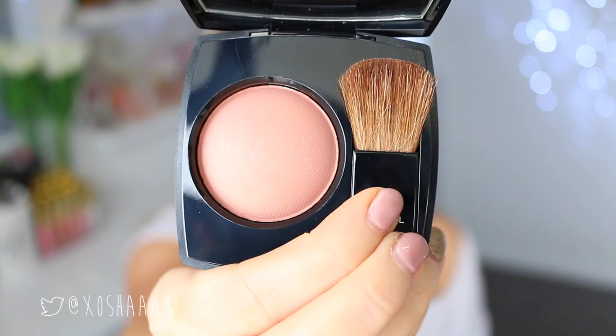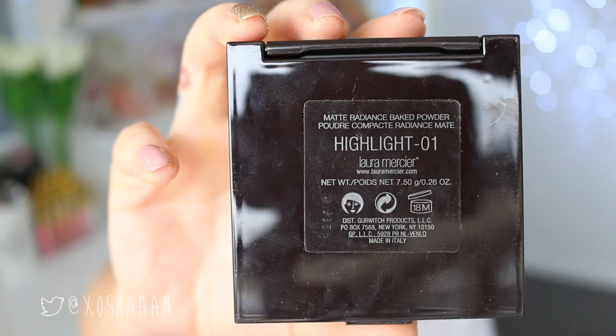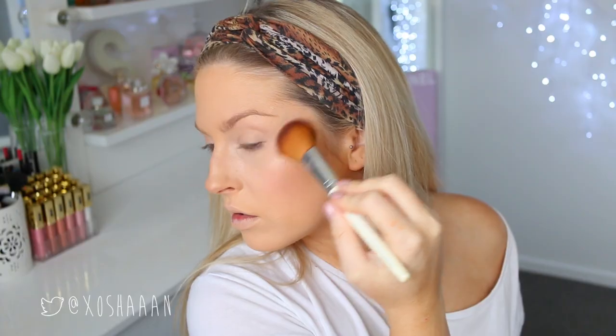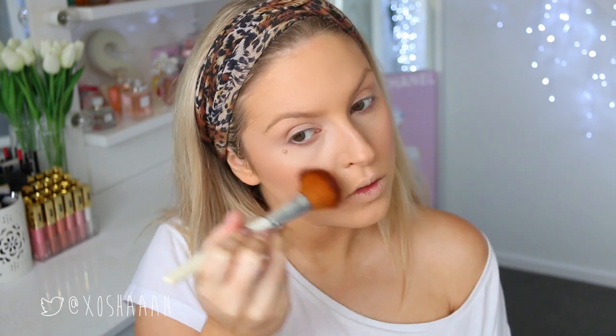The blush I'm using is by Chanel — it's a really pretty, natural warm shade that looks quite natural on my skin tone. After I've buffed that on my cheeks, I'm using the Laura Mercier Highlight 01 powder just to highlight my cheekbones, and as I said, I'm also using this on my eyes.